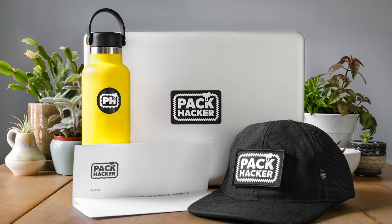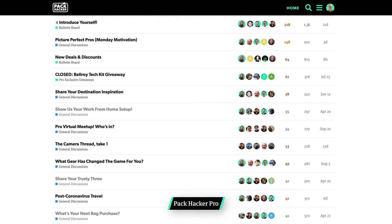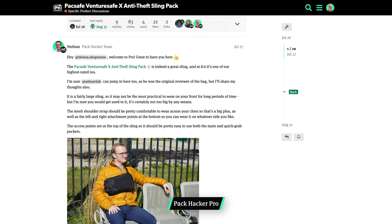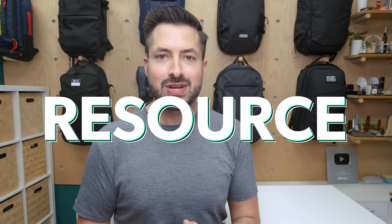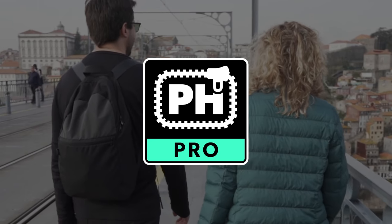Speaking of the Pack Hacker Pro patch, each new Pro member receives one when signing up, along with a sticker and a welcome letter. With Pro, you gain access to an organized resource of community-driven information with discussions about gear, tips and tricks for daily carry and travel, and members-only giveaways and more. Ask us anything about a piece of gear we've had our hands on and we'll answer — we're your personal resource. You'll also unlock our deals vault with exclusive discount codes to a variety of gear brands. Plus, a Pack Hacker Pro membership makes a great gift — gifting and sign-up is instant with no worry about shipping.